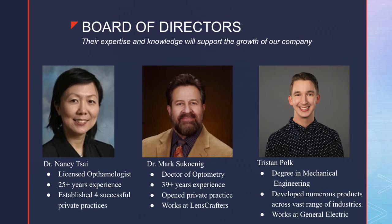Our first member is Dr. Tsai, a licensed ophthalmologist with over 25 years of experience. She opened four private practices in New York City and understands the nuances of how private practices operate and how orders are placed. Her experience will help us advertise to eye specialists and understand their buying process. She also has many colleagues on the East Coast that she can connect us with. Next, we have Dr. Sukonig, who has been an optometrist for almost 40 years and has worked at both a private practice and an eye care retailer. Dr. Sukonig helped us develop the idea of the all-inclusive chin rest, is very knowledgeable in this space, and will help us pitch to retailers and make improvements on our upcoming products. He currently works at LensCrafters.